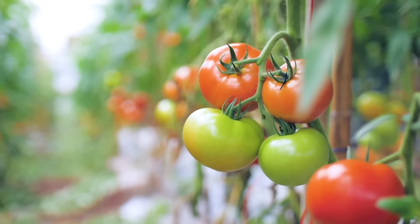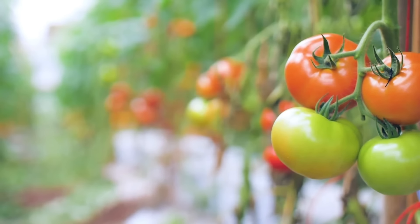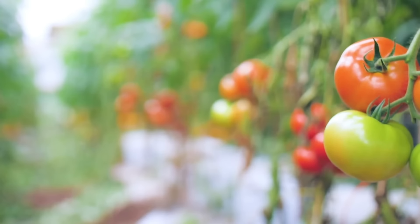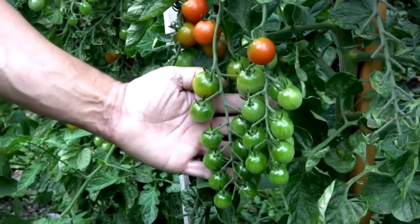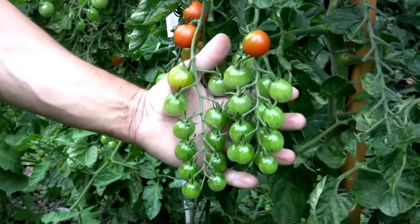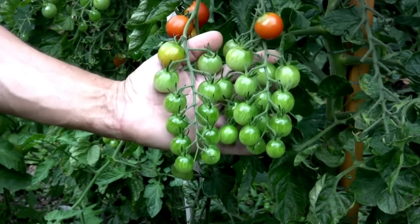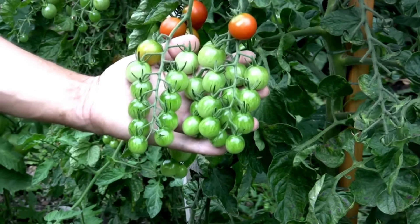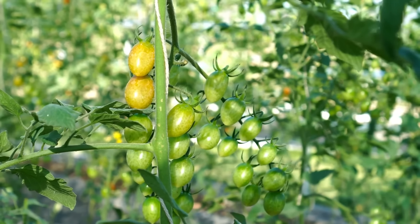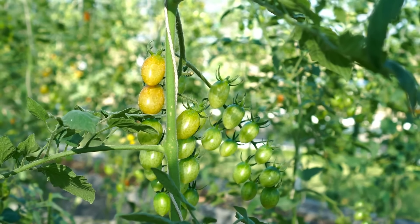Growing your own tomatoes is a rewarding experience, and with these varieties, you're sure to find a favourite. Remember to check out our website for guides on how to stake and prune as needed, and you're sure to have a bountiful harvest. Thanks for joining me on this tomato adventure. If you have any questions, or if you've tried growing any of these varieties, leave a comment below — I'd love to hear about your tomato growing experiences.